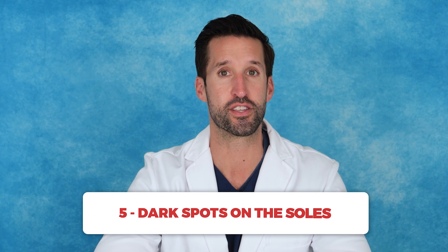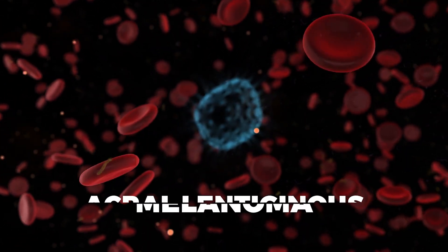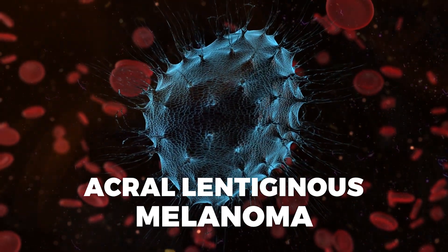Number five: dark spots on the soles. If you're noticing dark spots on the soles of your feet, this can sometimes signal a condition called acral lentiginous melanoma, a type of skin cancer. While unusual, this condition can appear on the hands and feet, so it's important to check for any new or changing spots and consult a healthcare provider immediately if you notice anything suspicious.